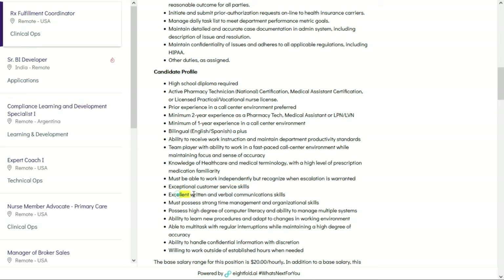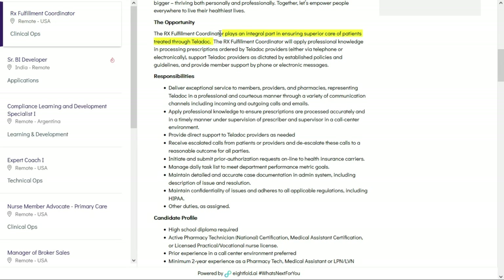In this job you'll play an integral part in ensuring superior care of patients treated through Teladoc. You'll apply professional knowledge in processing prescriptions ordered by Teladoc providers, support providers in establishing policies and guidelines, and provide member support by phone or electronic messages. You'll be processing prescriptions and delivering exceptional service to members, providers, and pharmacies. This job pays $20 per hour — check out the link below for job number one.